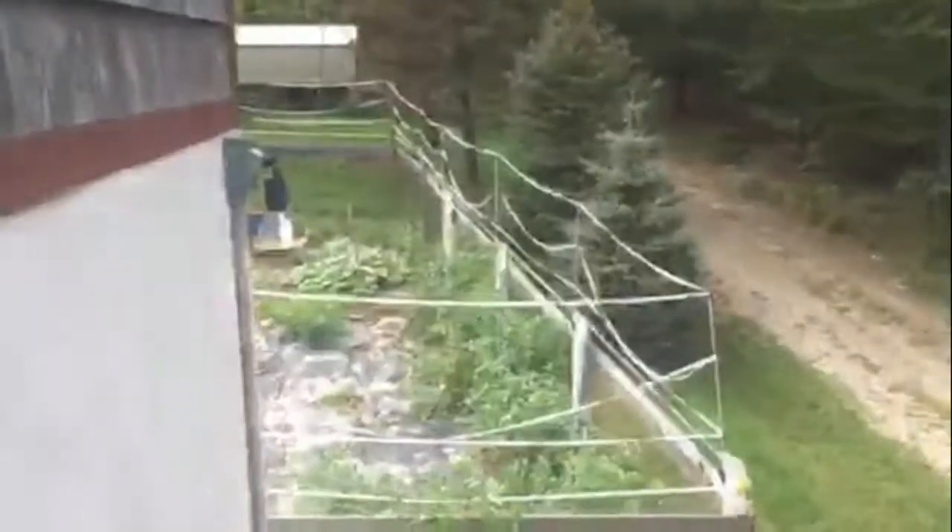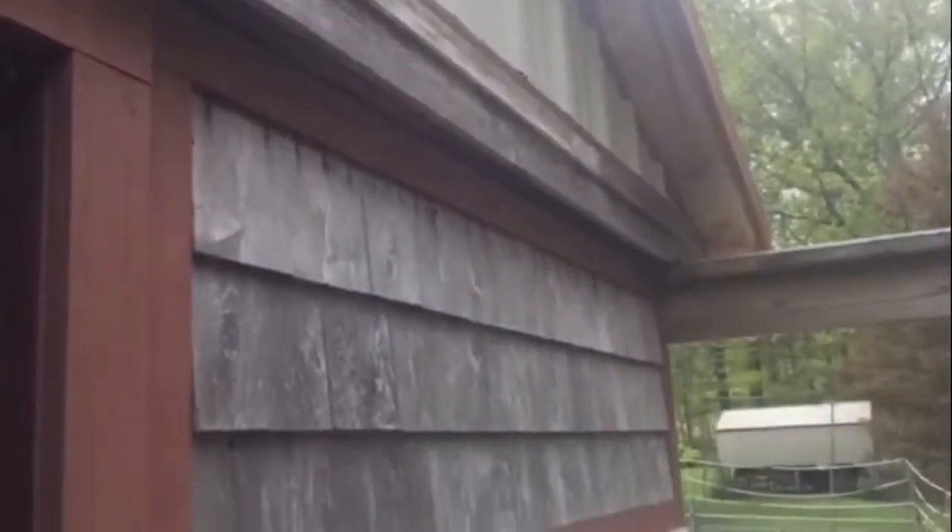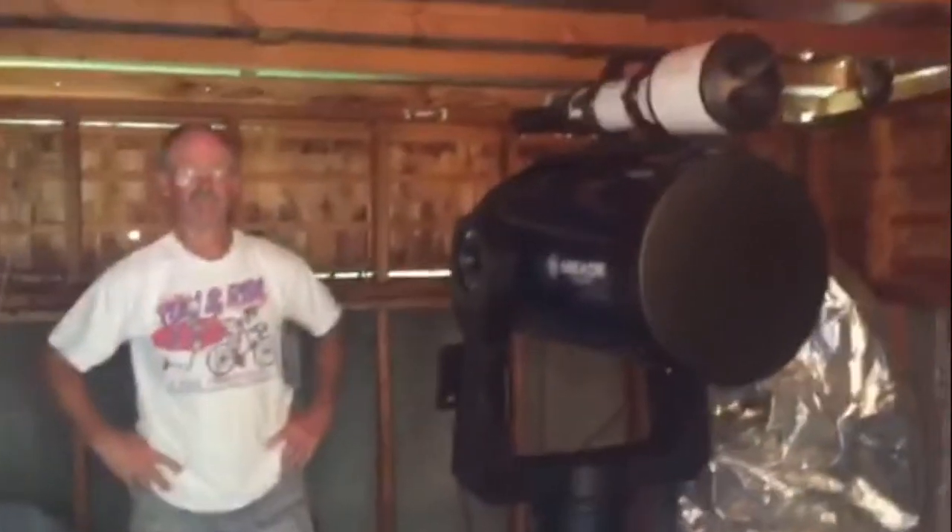Hey everybody, today we're being astronomers. The purpose of today is to show you that there's more than one way to be an astronomer — you don't need fancy tools, you can do it right here in your backyard. So we're in my old backyard from when I was a kid. We came up the stairs and we're in an observatory that my dad built — about 20 years old.